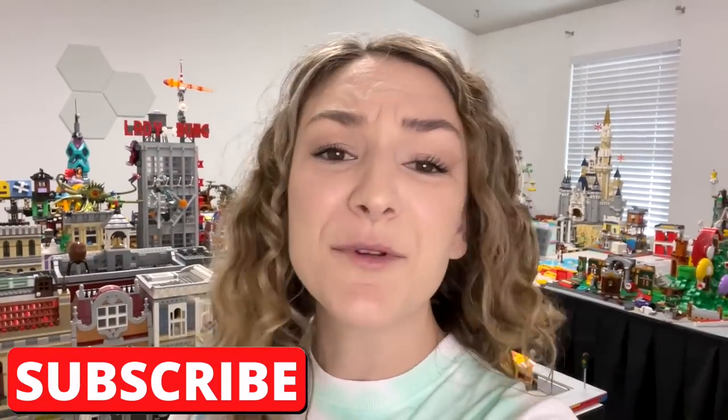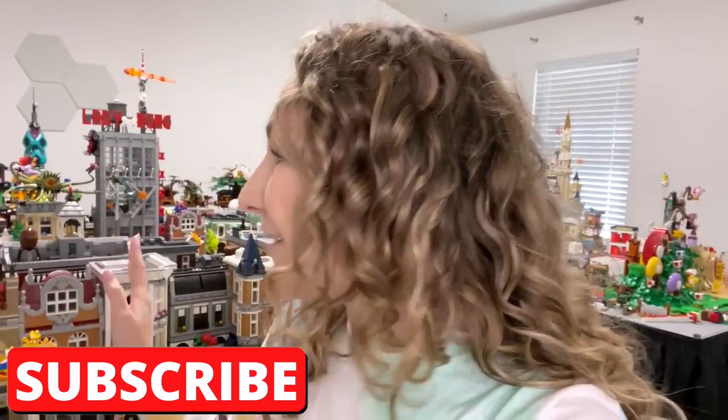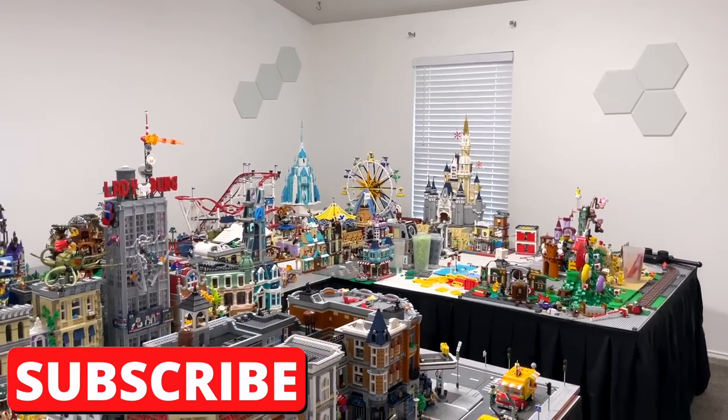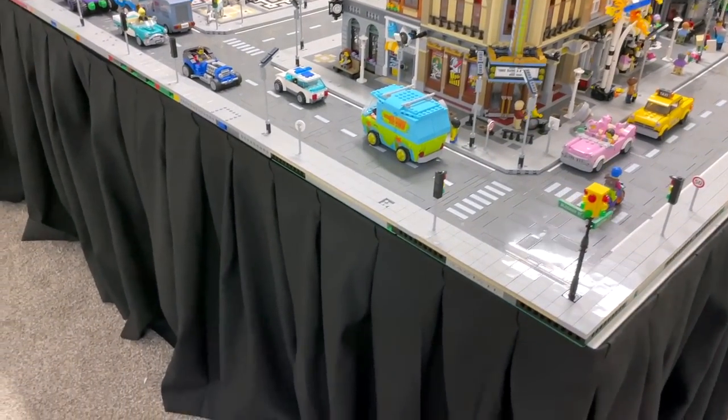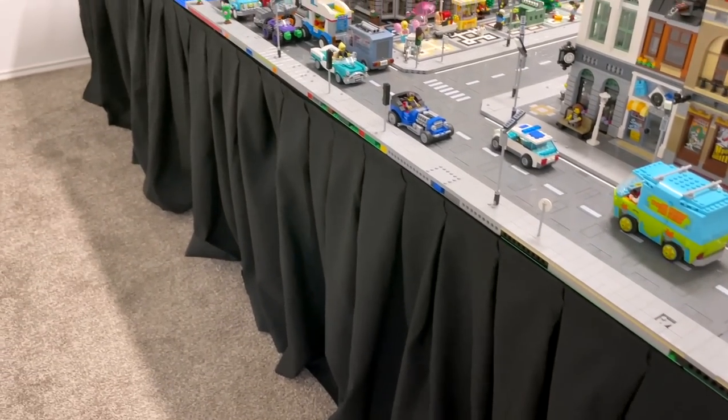If you're brand new to this channel and you enjoy Lego city content, vlogs, or live streams, make sure to hit that subscribe button. Now let's take a look. This is the first Lego city update after the room renovation, so let me show you what's different. We added these black curtains along the bottom of the tables to help dampen the sound in here, but also to hide away all the different Lego sets and extra things.